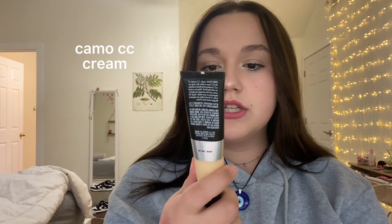Continuing on with ELF is the Camo CC Cream. I like this, but as you can tell, this is not my shade. So make sure to get the right shade.